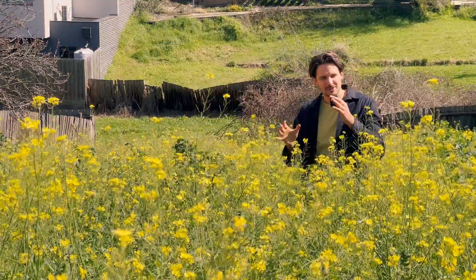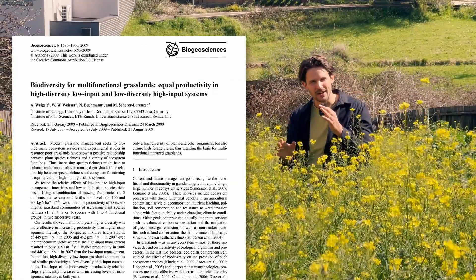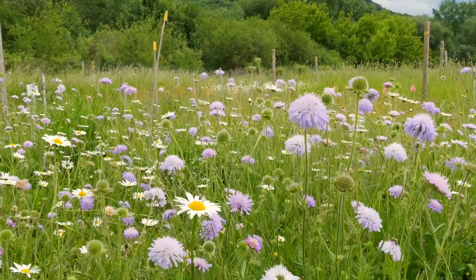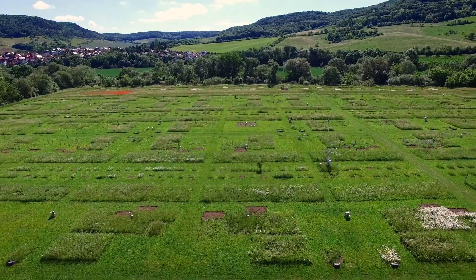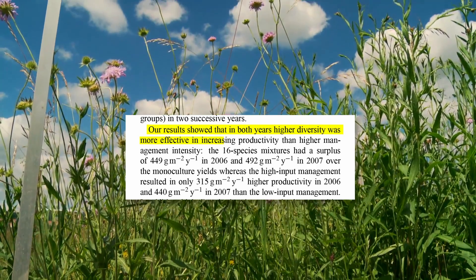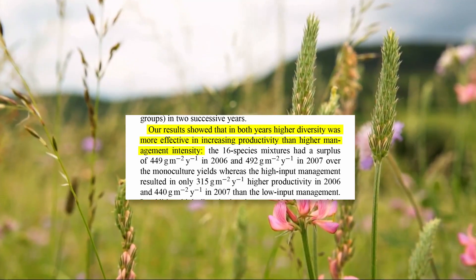Back in 2009 there was a study published from an ongoing biodiversity experiment in a small town called Jena in Germany. In this study they tested how plant diversity compared to fertilizer in increasing overall plant yield. They had 78 different plots where they combined different numbers of plant species and different levels of fertilizer applications. What their results showed was that in both years higher diversity was more effective in increasing productivity than higher management intensity, meaning more fertilizer.